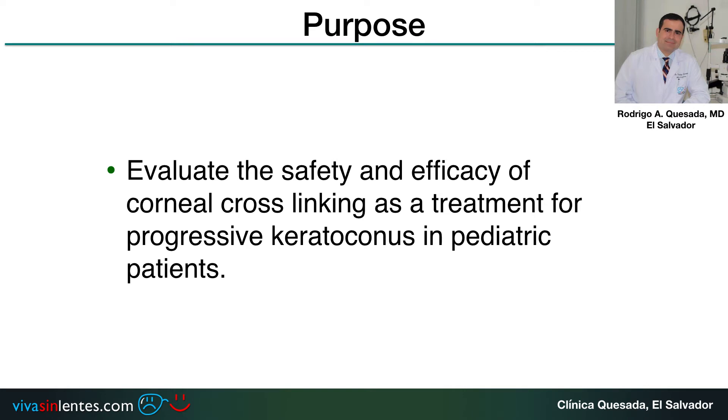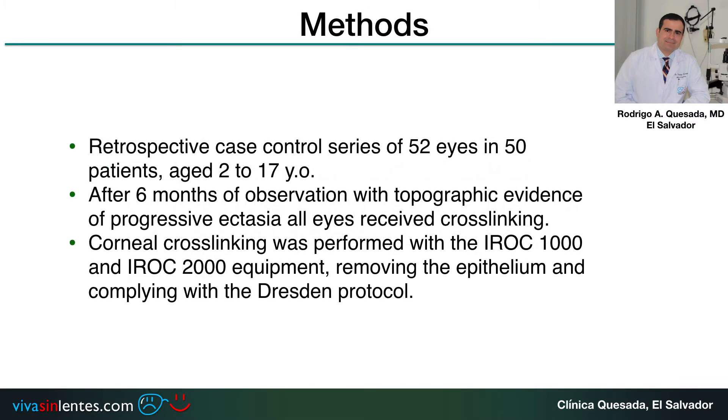This is a retrospective case control series of 52 eyes in 50 patients aged 2 to 17 years old, all of them after six months of observation with topographic evidence of progressive ectasia. All eyes received crosslinking.